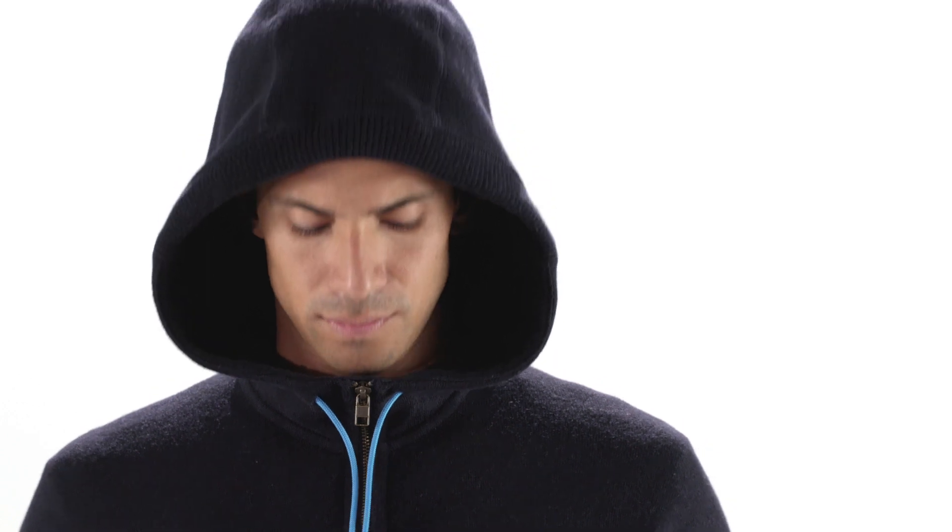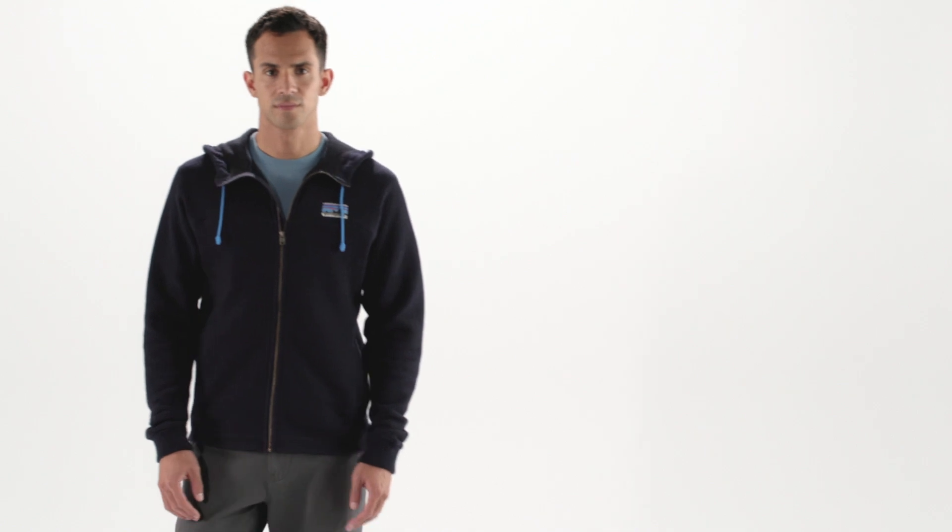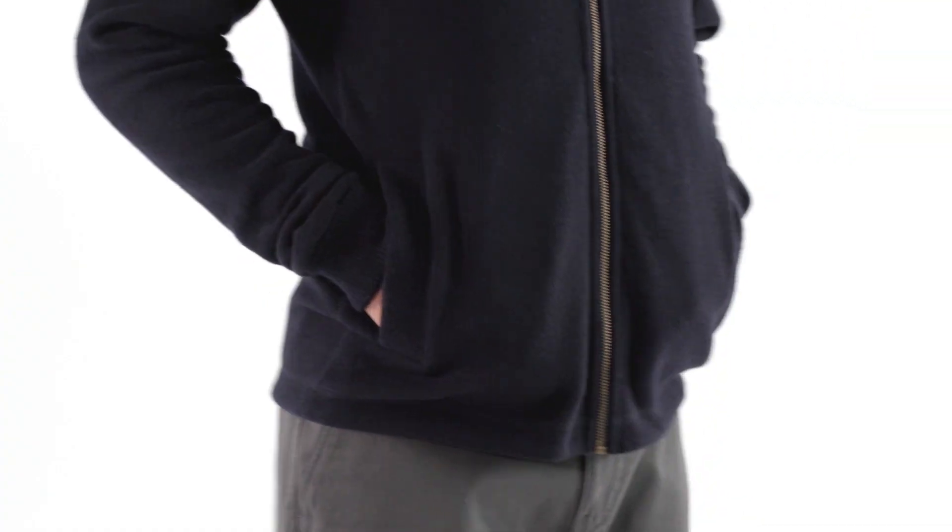The hoodie features a three-piece hood that adjusts with a drawstring, a zip-through collar, full front zipper, hand pockets, and ribbing details on the hood, pockets, and cuffs.